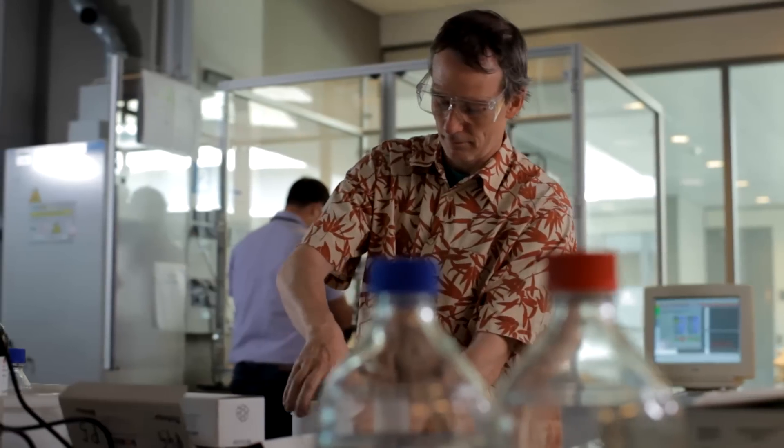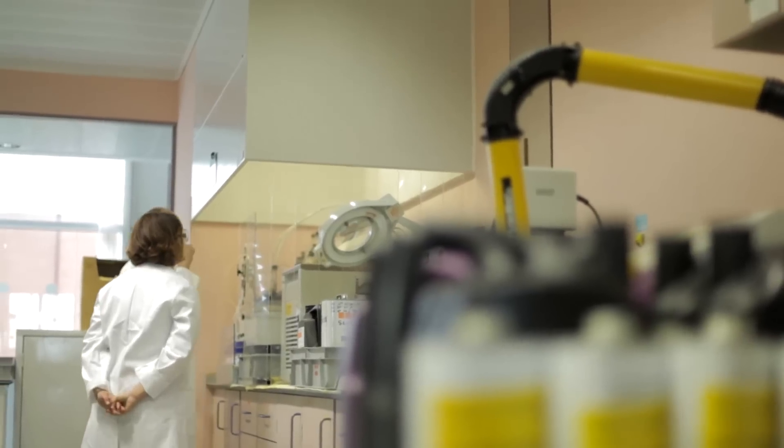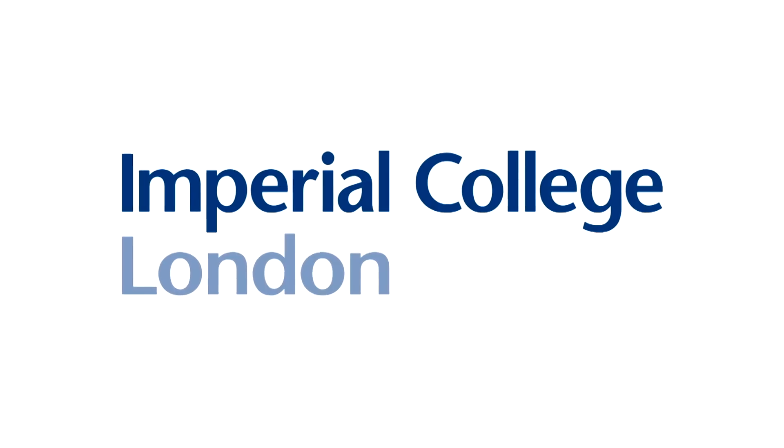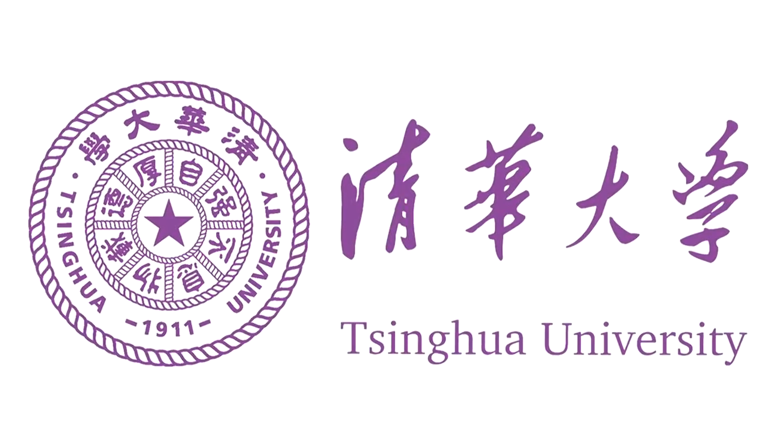Tribology is a science Shell is committed to. In fact, Shell is a world leader in lubricant technology, a position it maintains through extensive in-house research and development, and through its work with academic institutions such as Imperial College London, UK, and Tsinghua University in Beijing, China.